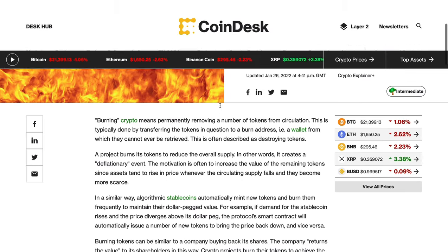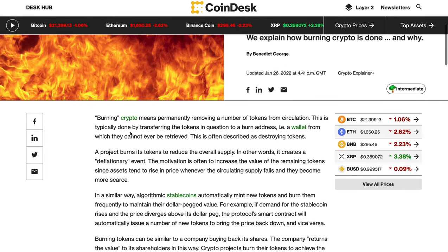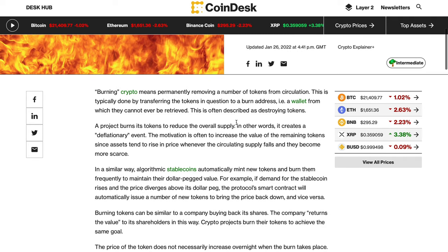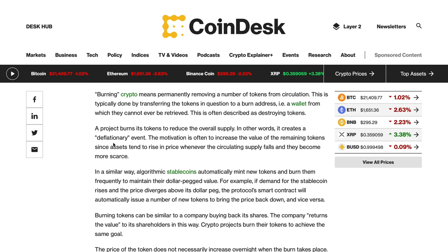Burning basically means permanently removing a number of tokens from circulation. This is typically done by transferring the tokens to a burn address — a wallet from which they can never be retrieved. It's often described as destroying tokens. A project burns its tokens to reduce the overall supply, creating a deflationary event. The motivation is to increase the value of the remaining tokens, since assets tend to rise in price when circulating supply falls and they become more scarce.